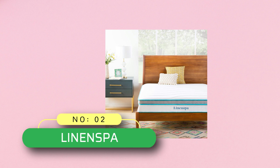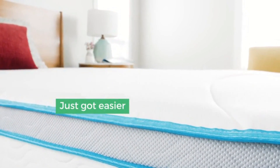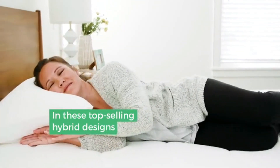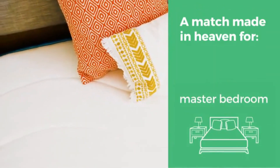Number two: Linen Spa Saatva mattress. Not too soft and not too firm, this mattress falls right into the sweet spot of perfectly comfortable for sleepers of all styles and preferences. A thick layer of memory foam is quilted into the cozy knit cover to provide a cocoon of comfort that will lull you to sleep.